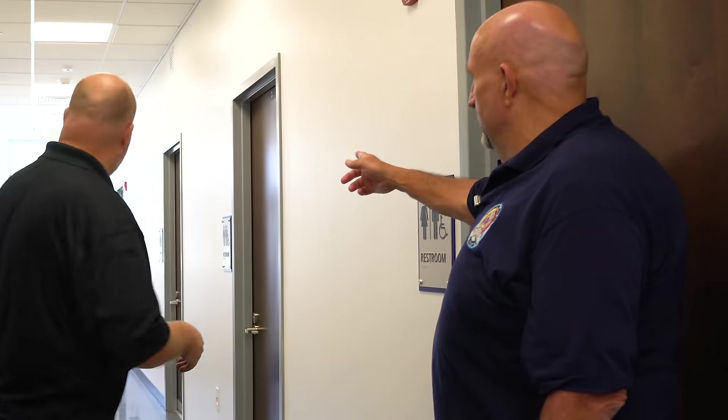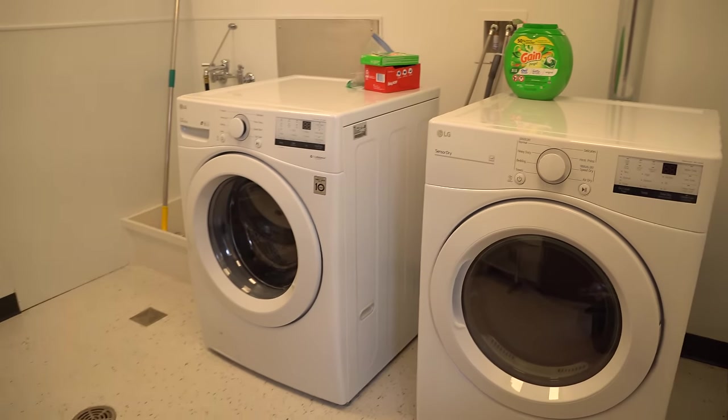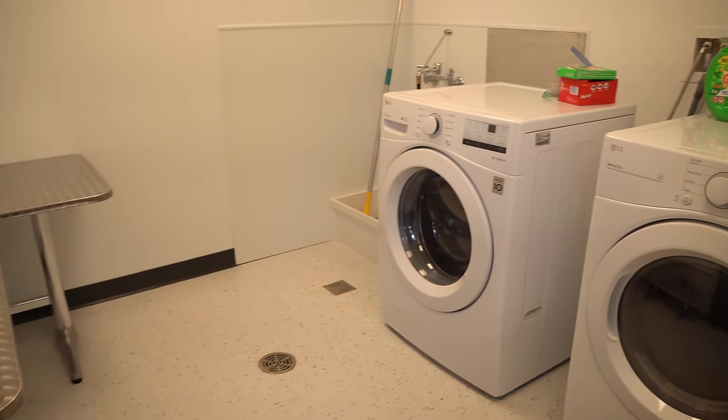A lot of thought went into it. Manns did a great job of designing what we got here, but it was a group effort — we want this, we want that, you need this, you need that. We've got the five bunk rooms, then a utility room down the end with a washer and dryer. That laundry room is intended strictly for linens and clothes, separate from the decontamination transition zone.